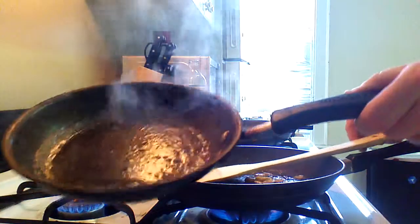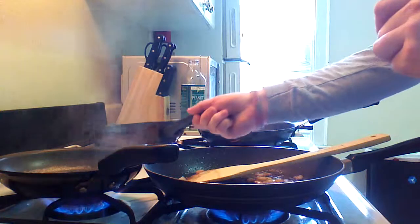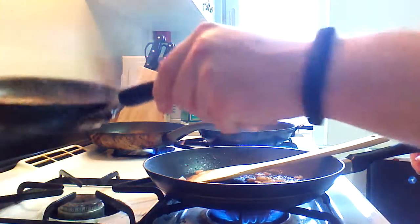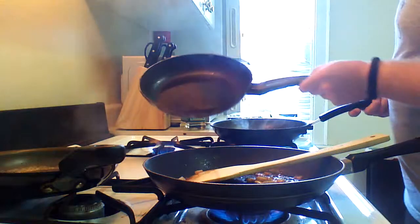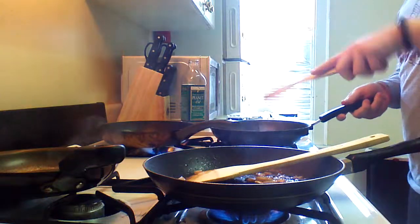As you can see, this butter has already started smoking whereas the peanut oil has not. I'm going to turn off the rear burner because if the fat burns any more it's going to start smelling. The peanut oil seems nowhere near as bad.